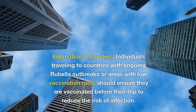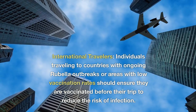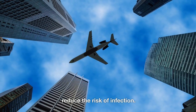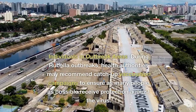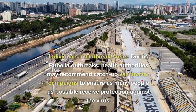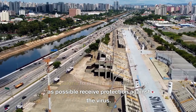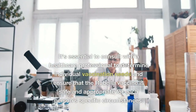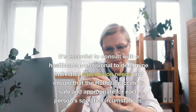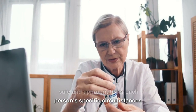International travelers going to countries with ongoing rubella outbreaks or areas with low vaccination rates should ensure they are vaccinated before their trip to reduce the risk of infection. During rubella outbreaks, health authorities may recommend catch-up vaccination campaigns to ensure as many people as possible receive protection. It's essential to consult with a healthcare professional to determine individual vaccination needs and ensure the rubella vaccine is safe and appropriate for each person's specific circumstances.